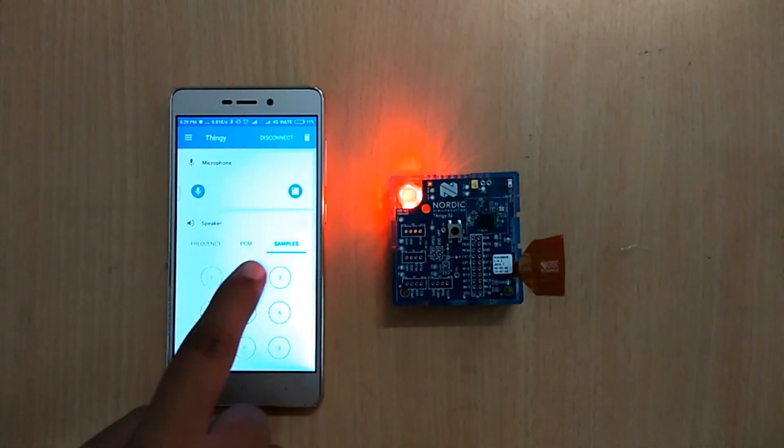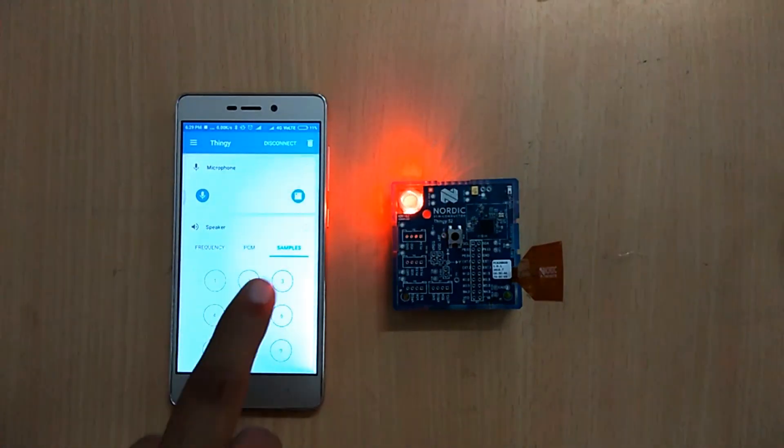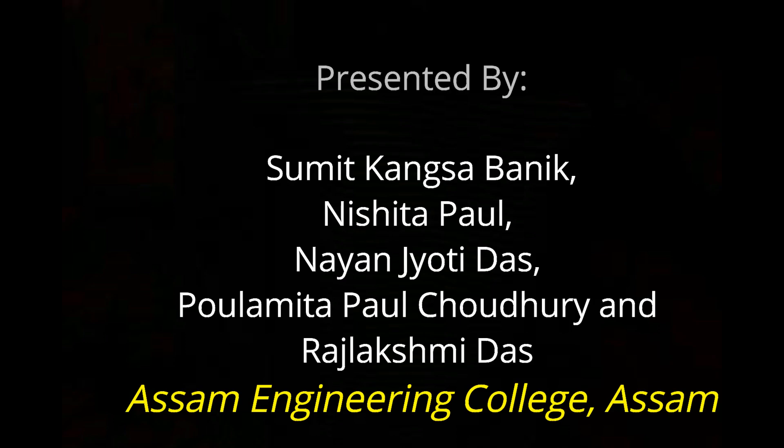You will notice that for each sample sound, a different color LED will glow. Thank you for watching the video. For any queries, you can comment in the comment section below.